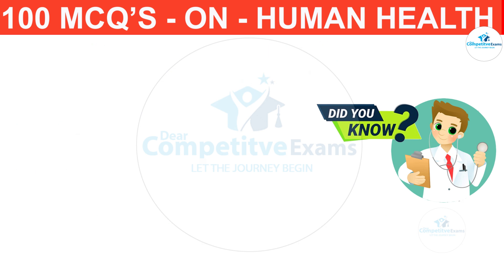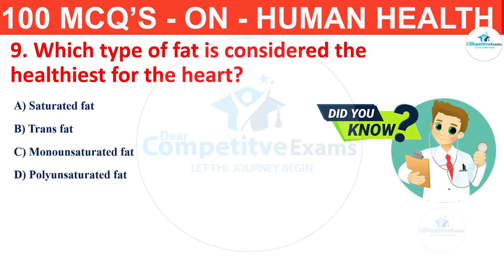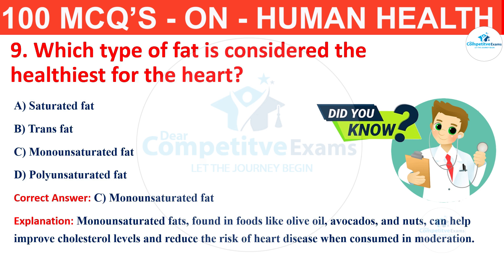Question number 9. Which type of fat is considered the healthiest for the heart? The options are saturated fat, trans fat, monounsaturated fat or polyunsaturated fat? The correct answer is C, that is monounsaturated fat. Monounsaturated fats, found in foods like olive oil, avocados and nuts, can help improve cholesterol levels and reduce the risk of heart disease when consumed in moderation.